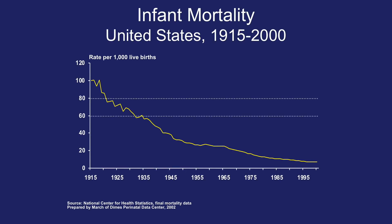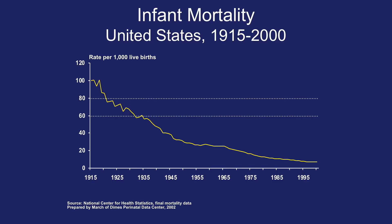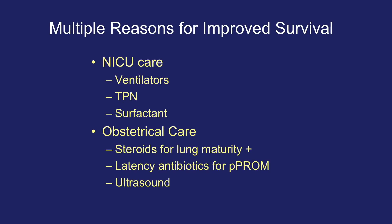Infant mortality — death in the first year of life — has decreased in the United States since 1915 to 2000, going down from approximately 1 out of 10 to now 1 in 1,000 live births. There are multiple reasons for improved survival. One of these is NICU care — we now have ventilators, total parenteral nutrition, and surfactant.